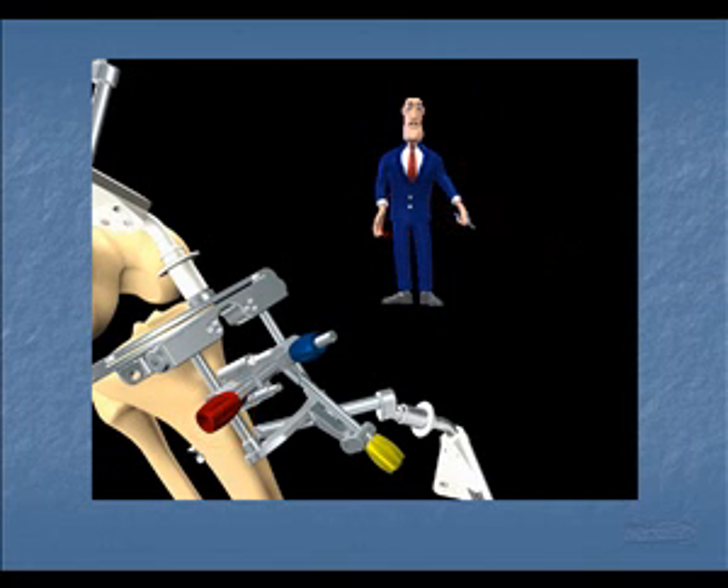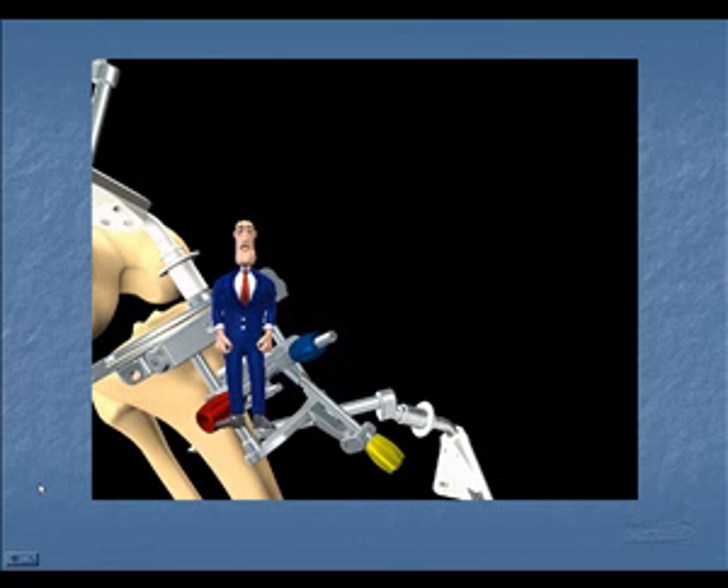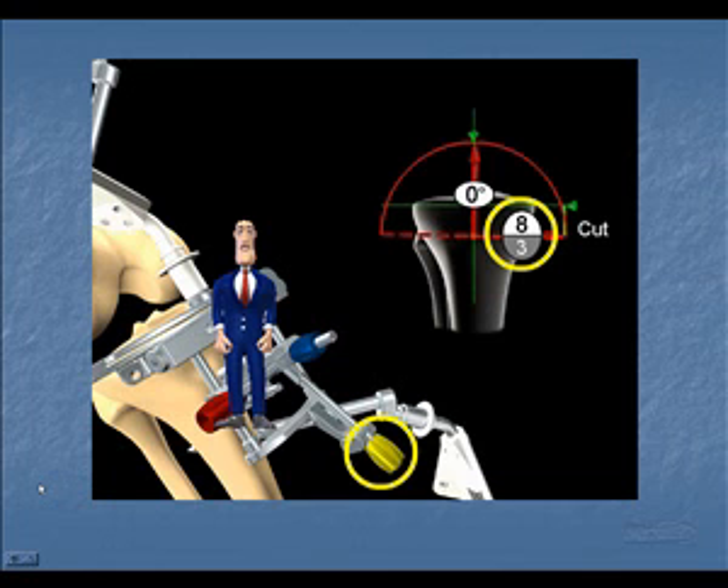Position is fine-tuned by means of these colored knobs. Once the exact position is obtained, the jig is pinned in place and the cut is made.